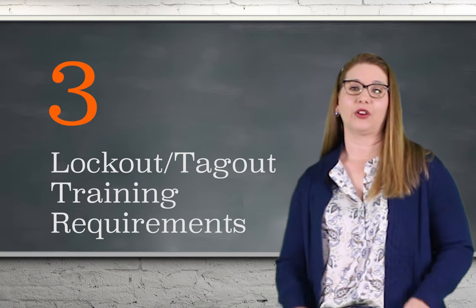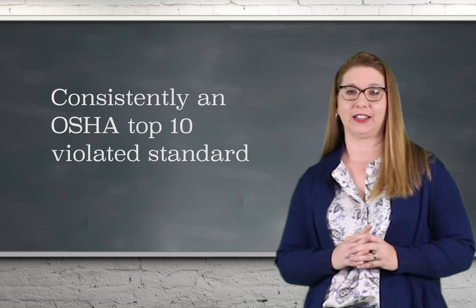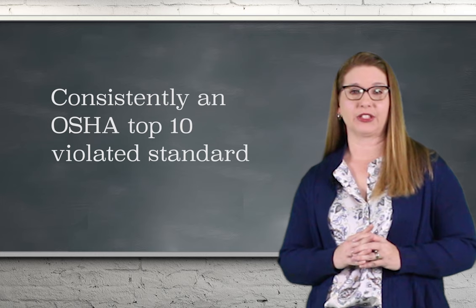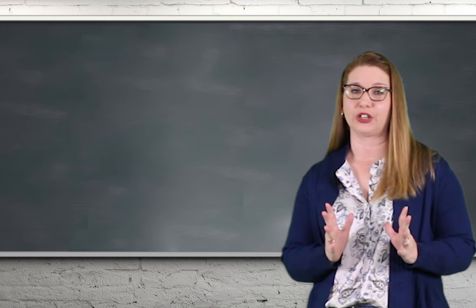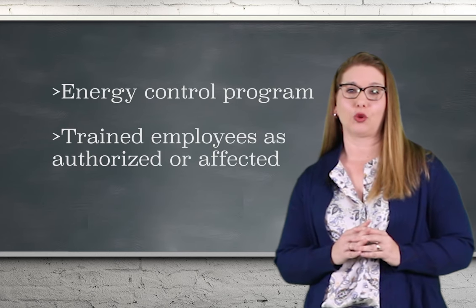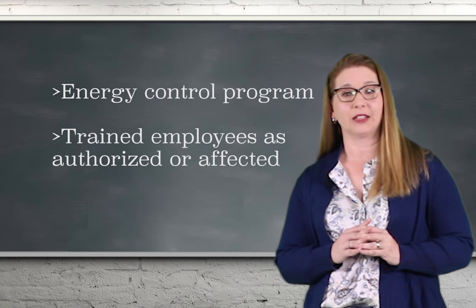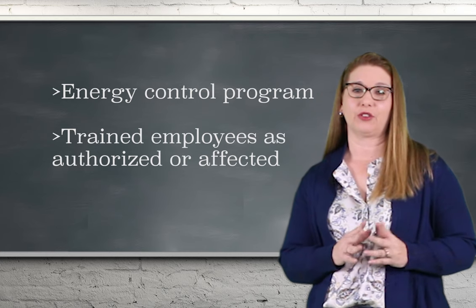Three: lockout/tagout training requirements. Lockout/tagout is consistently on OSHA's annual top 10 list of the most violated standards. These procedures protect employees from machinery whose energy sources may unexpectedly start or release energy during maintenance. For this type of work, you must have an energy control program and your employees must be properly trained.